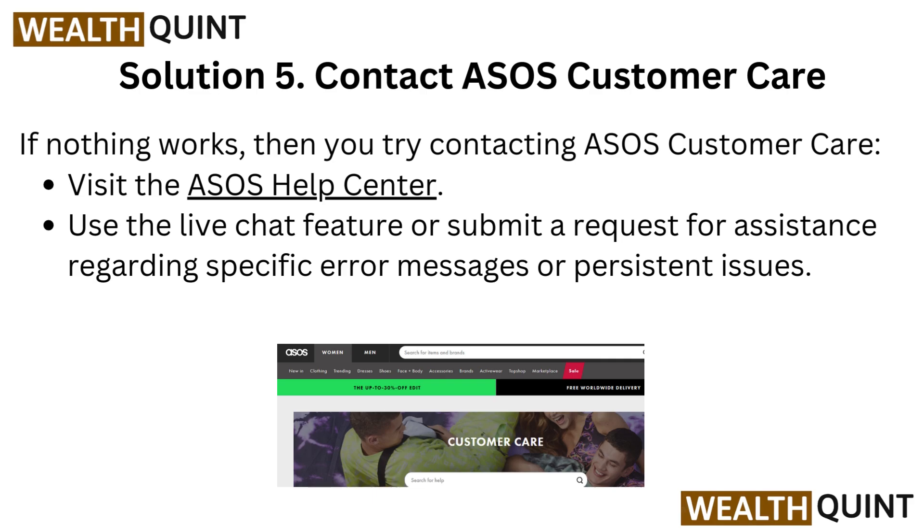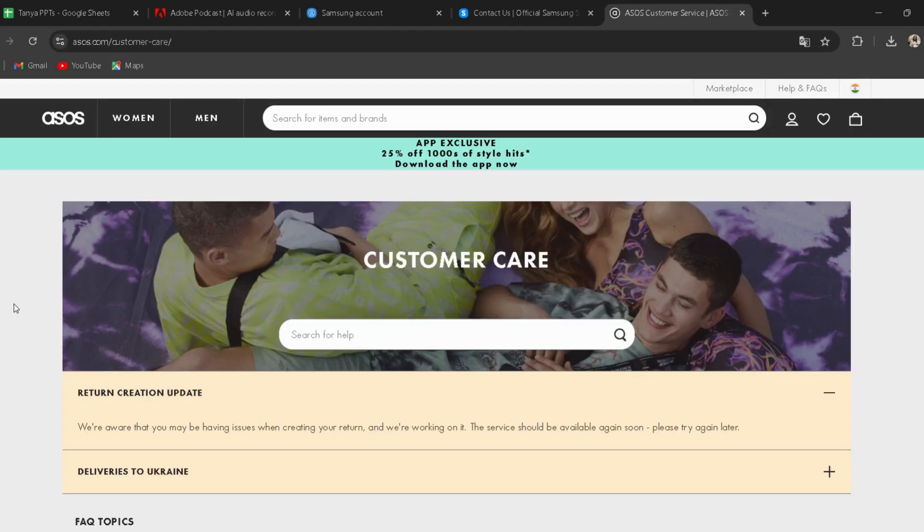Solution 5: Contact ASOS Customer Care. If nothing else works, try contacting ASOS Customer Care. Visit the ASOS Help Center — the link is provided in the description. You can directly go through it and use the live chat feature or submit a request for assistance regarding specific error messages or persistent issues.